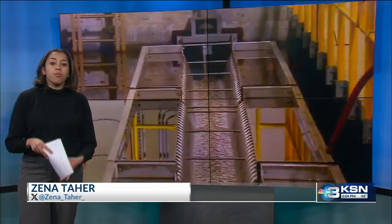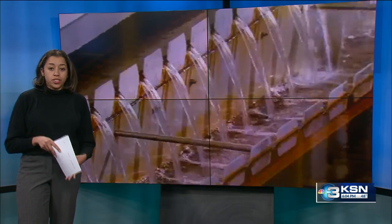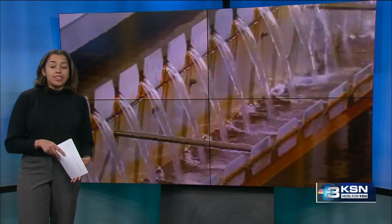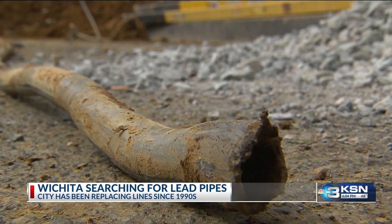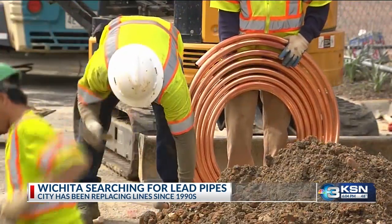In 2021, the EPA introduced requirements that water utilities have to meet by October of next year. That includes requiring cities to identify which pipes have lead in them. The city of Wichita has started looking for lead pipes that might still be in the system.